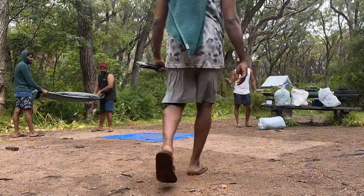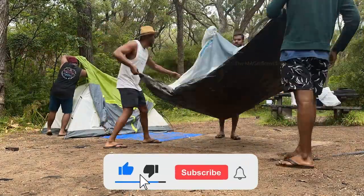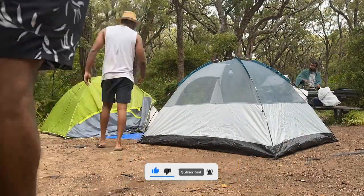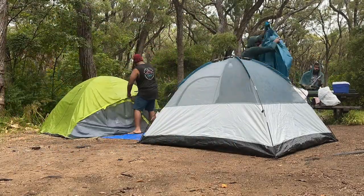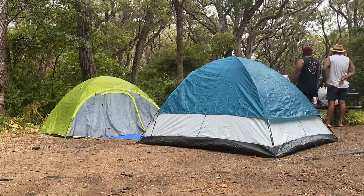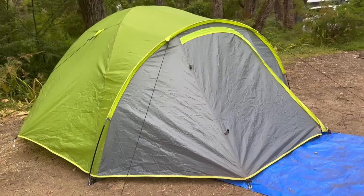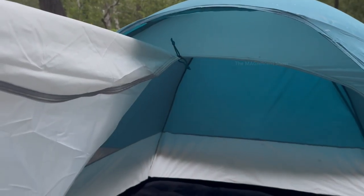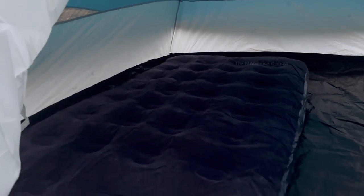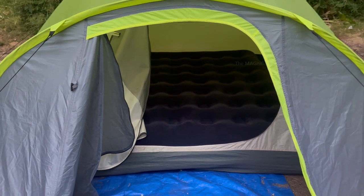After the tour of the campsite I came back to our camping lot and we finished setting up our tents. We set up two different tents with inflatable air mattresses in them.